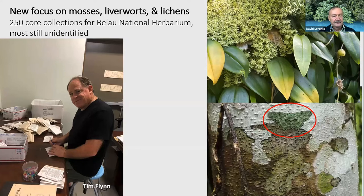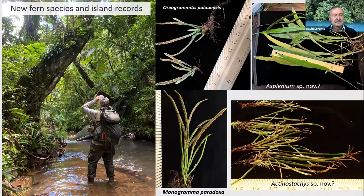One area of focus was on the mosses, liverworts, and lichens. Tim Flynn, our herbarium collection manager, concentrated on collecting those and collected about 250 different specimens, which are now the core collection for the Palau National Museum — they didn't have any specimens in this group previous to our trip. Mosses and liverworts are living sponges, so they're really important in retaining water in the ecosystem and also provide substrate for plants like orchids to grow on. A set of these collections was deposited at the herbarium in Palau.